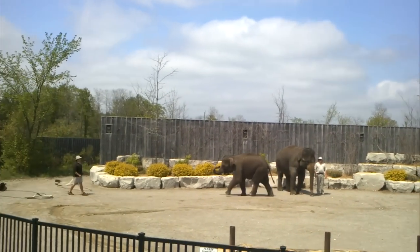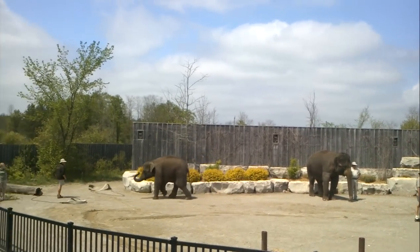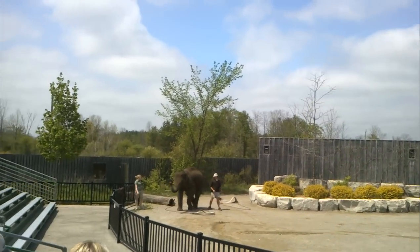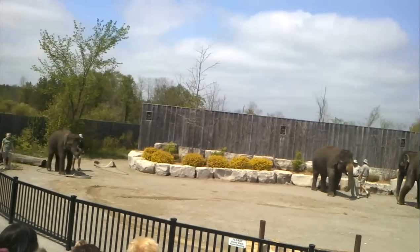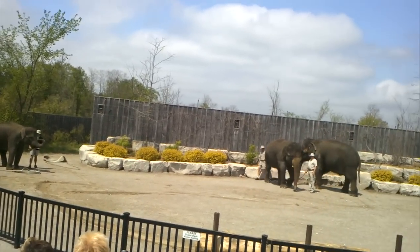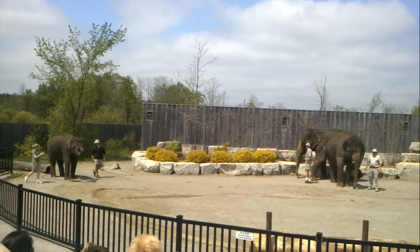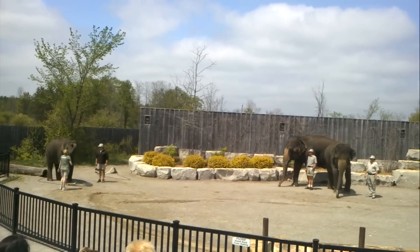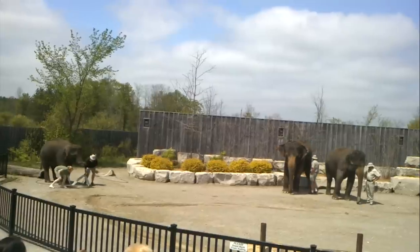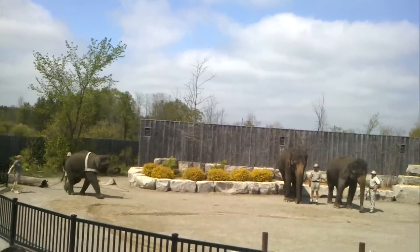Little Opal here would like to show us that she may be small, but she is very powerful. Do you think that Opal can pull this great big log? And Opal, do you think you can pull this log? No? What would you do for a treat? Yes? Well, that didn't take too much convincing. We'll just flip her harness over her head, across her shoulders, and here's her chance.